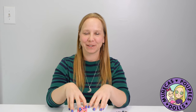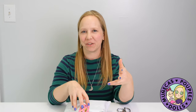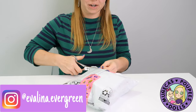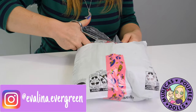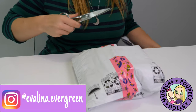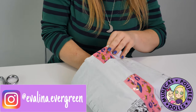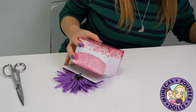Hey everybody, welcome to my YouTube channel! Today's video is a surprise dolly opening and I wanted to share it with you guys. This is from my friend Evelina Evergreen — she creates little mini silicone dolls and has a really beautiful Instagram account. We've chatted a lot; she's actually close by — I'm in South Carolina and she is in Georgia.